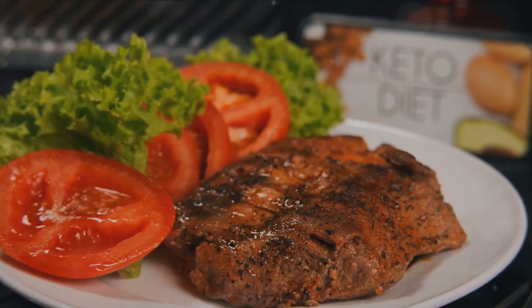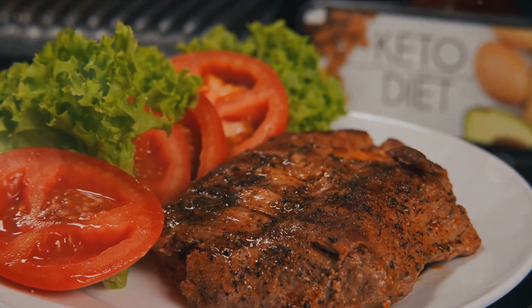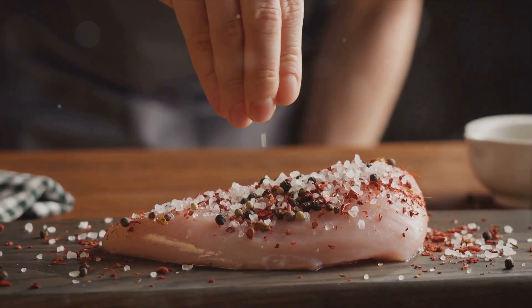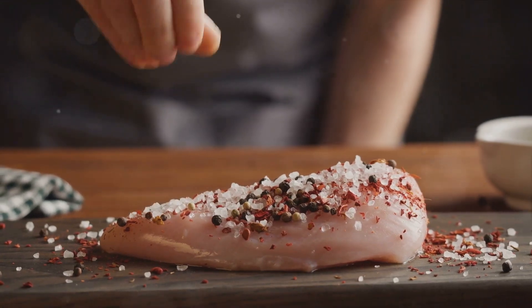There you have it, a mouth-watering, keto-friendly dish that's both satisfying and nutritious. This cheesy spinach stuffed chicken breast is sure to become a favorite in your keto recipe repertoire. So what are you waiting for? Try it and let the flavors speak for themselves.